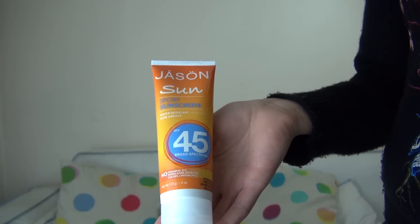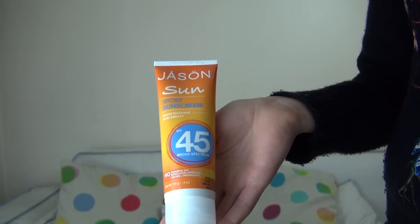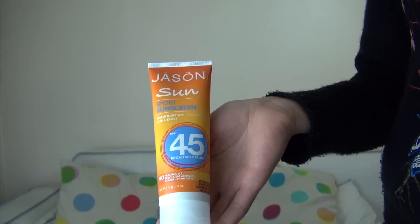My last product I want to talk about is my sunscreen. It's a really important product because we all need to protect ourselves from the sun. I use the sport one from Jason because when I go out running, I use it on my body and my face to protect myself from UV light and getting wrinkly. It's got no parabens and it smells really nice for a sunscreen.